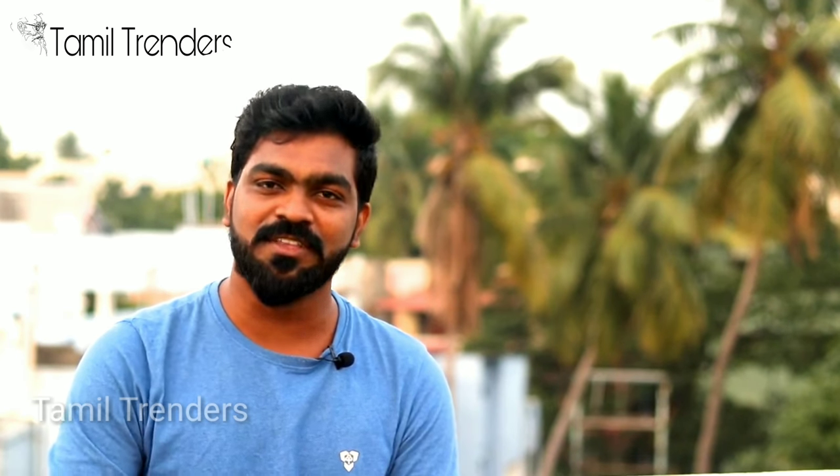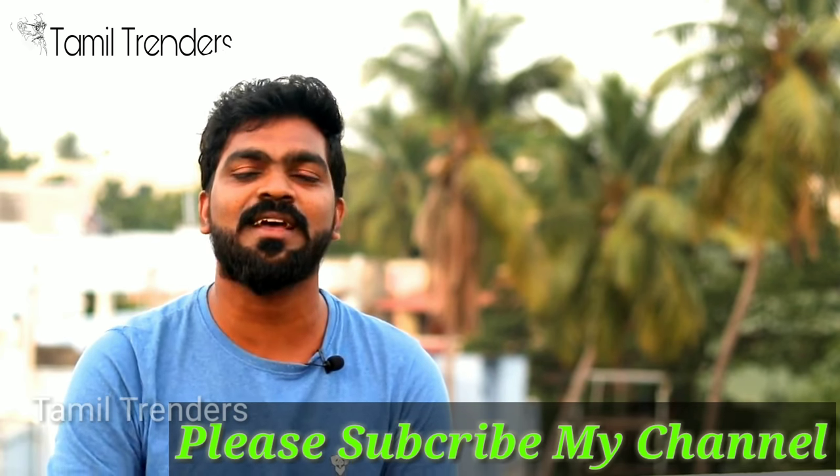Thanks for watching the video. Subscribe to my channel and click on the bell icon. See you in the upcoming video.